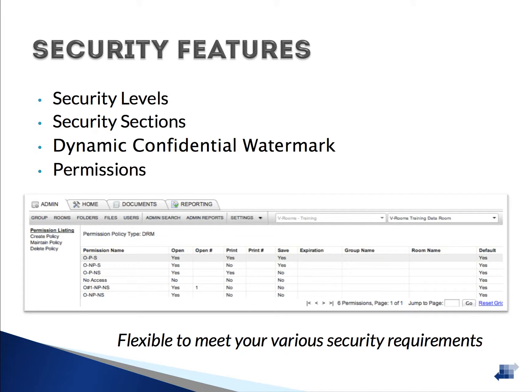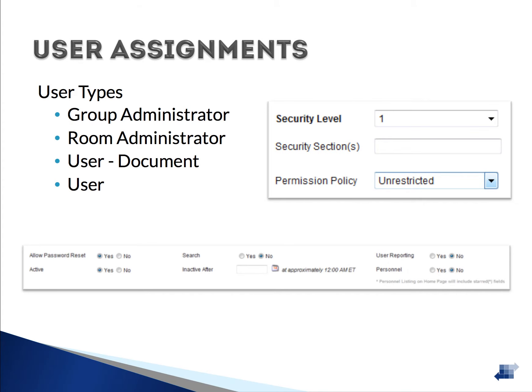There are four types of users in the VRooms system to assist in the secure management and distribution of your information. Group administrators maintain all data rooms within a single group. Room administrators have the same ability but are assigned only to one virtual data room. The user type 'user-document' is a read-only user with the added ability to upload files. The user type 'user' is the same but without upload capability — they can only view information.